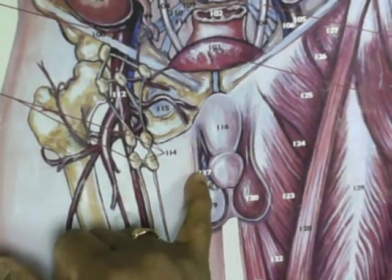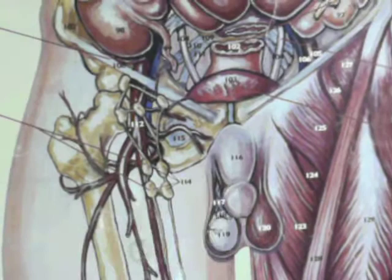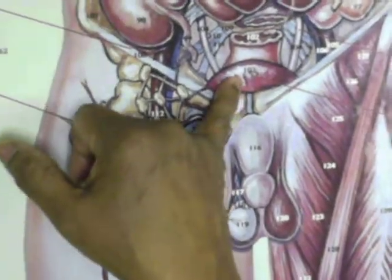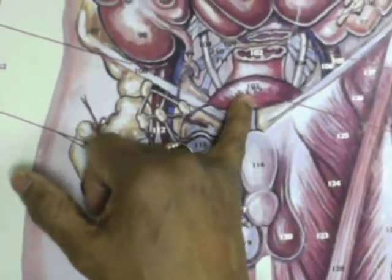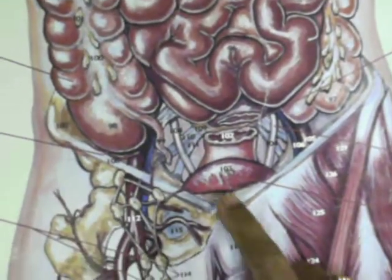Testes, epididymis, pampiniform plexus of veins — so that will be the penis here, and this is the urinary bladder. One of three is the urinary bladder. That is your rectum, just posterior to the bladder will be rectum.